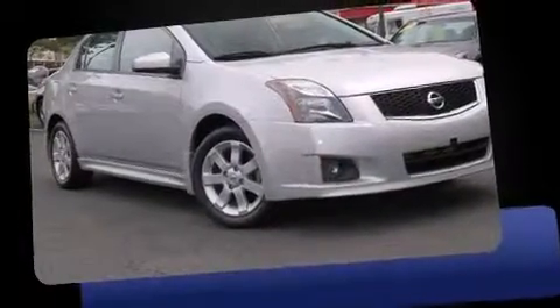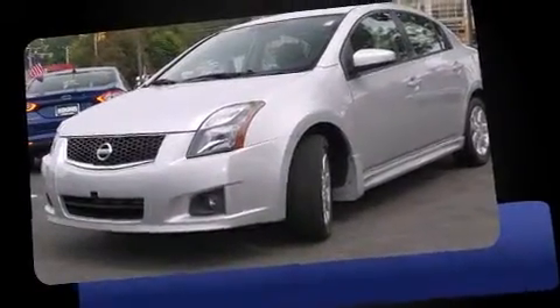Discerning drivers will appreciate the 2012 Nissan Sentra. With fewer than a thousand miles on the odometer, this four-door sedan prioritizes comfort, safety and convenience.